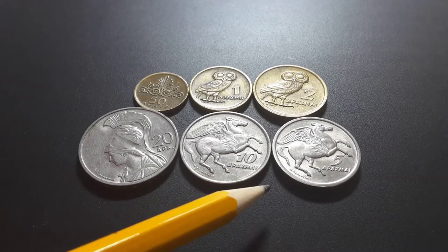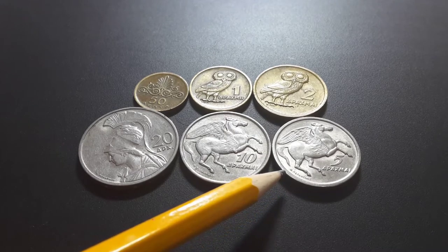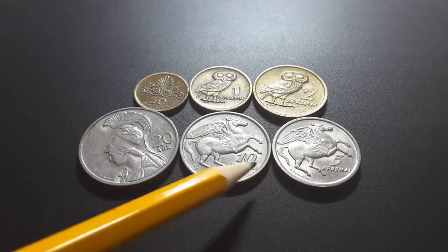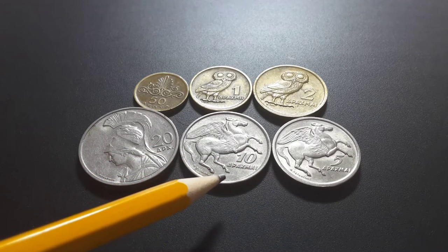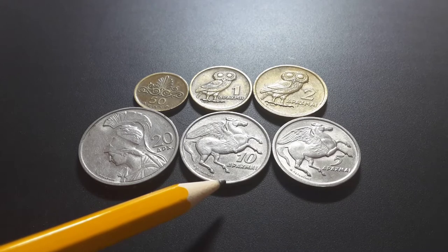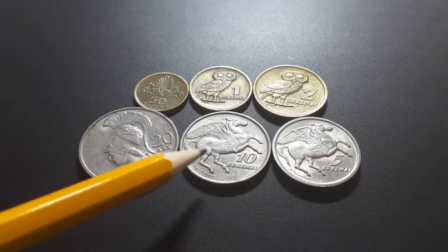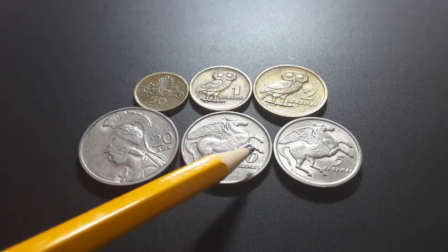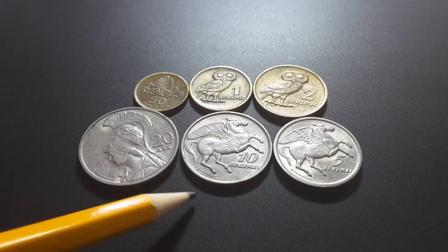On the 5 and 10 you have Pegasus, who is a winged horse. He's quite famous — he was sired by Poseidon, the Greek god of the ocean, and every time he put his hooves on the ground, supposedly thunder, lightning, and earthquakes came from it. This is actually my favorite coin because I've always loved this design.